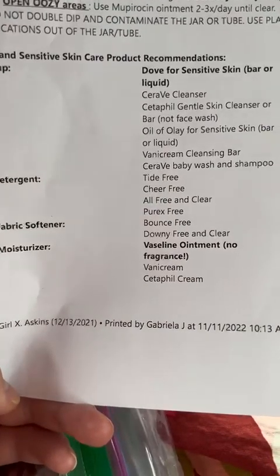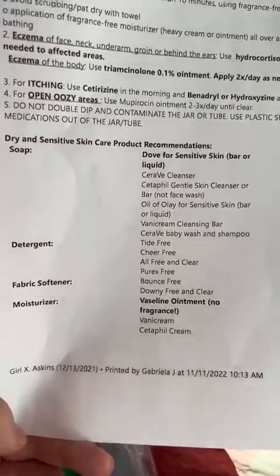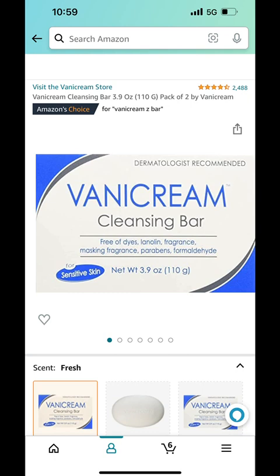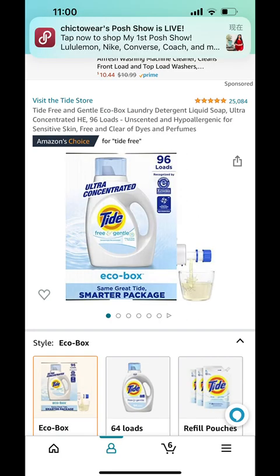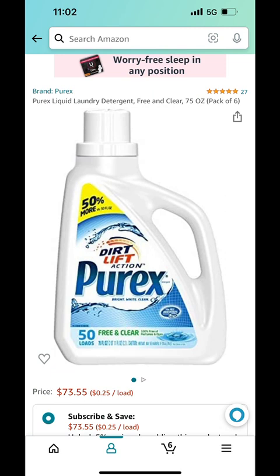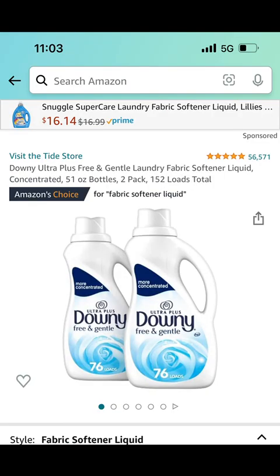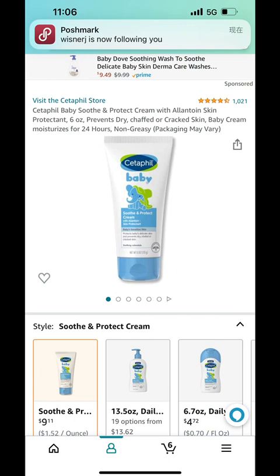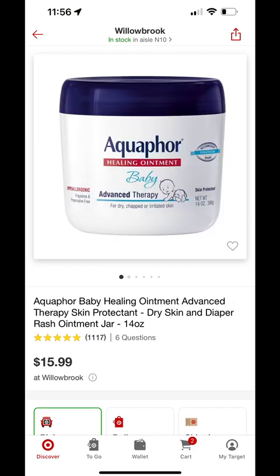Here are the dry and sensitive skincare product recommendations — you can save this if you or your baby has the same kind of skin. Products include: Baby Dove Sensitive Skin Fragrance-Free Wash, CeraVe Baby Wash and Shampoo, Tide Free and Gentle Detergent, All Free and Clear, Purex Free and Clear Detergent, Bounce Free and Gentle Dryer Sheets, Downy Free and Gentle Softener Liquid, Vanicream Baby Moisturizing Cream, Cetaphil Moisturizing Cream, Cetaphil Baby Moisturizing Cream, CeraVe Baby Moisturizing Cream, Vaseline, and Aquaphor.